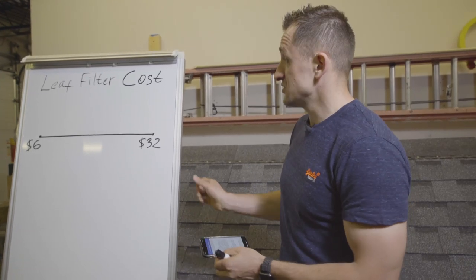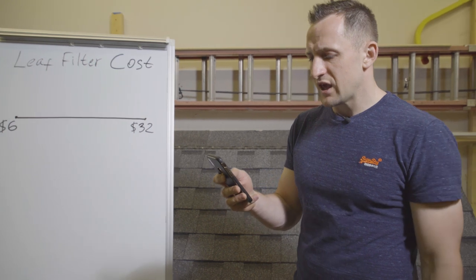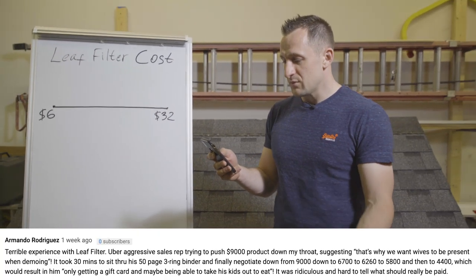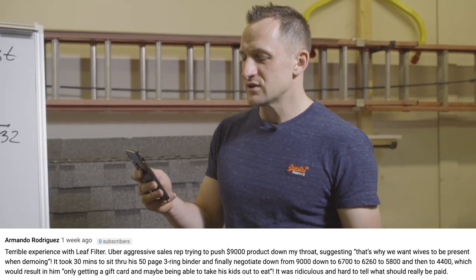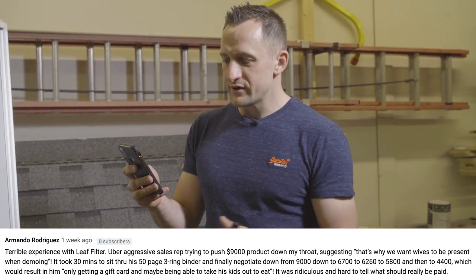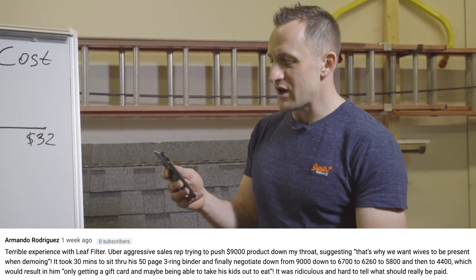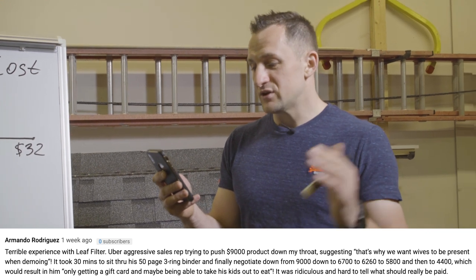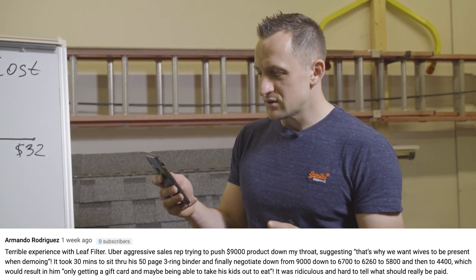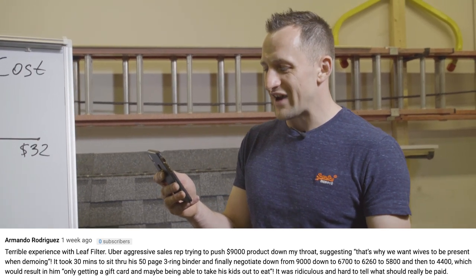The reason I decided to make this video is because of comments. One of them came from Armando Rodriguez about a week ago. Armando is saying that he had a terrible experience with a LeafFilter uber-aggressive sales rep trying to push a nine-thousand-dollar product down his throat, suggesting that's why they want wives to be present when demoing. It took 30 minutes to sit through a 50-page three-ring binder.